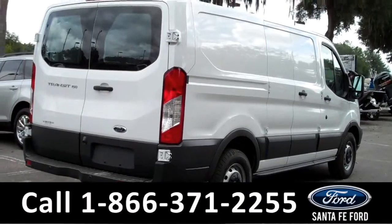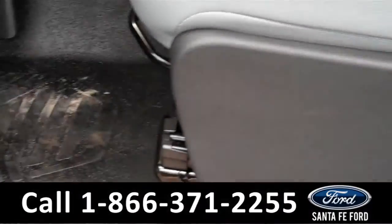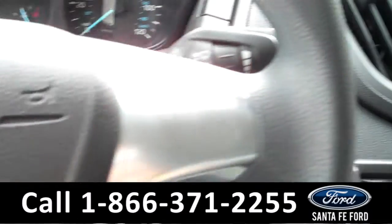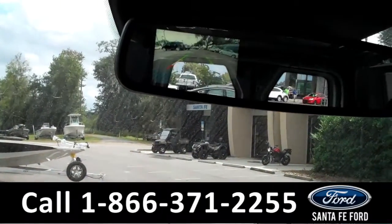Now let's take a look at the inside. Inside, the seats are made of leather, and there are power locks and windows. It also has cruise control, AM FM radio, a backup camera, and a rearview mirror.